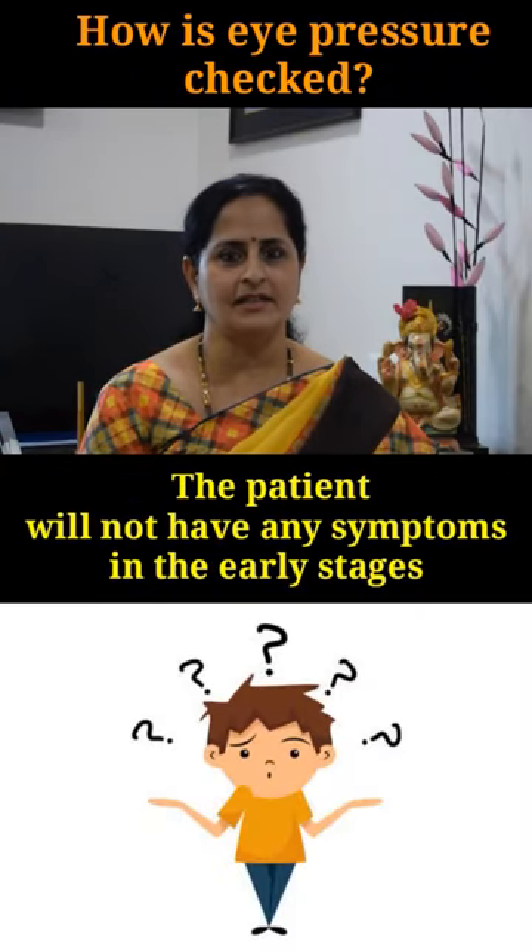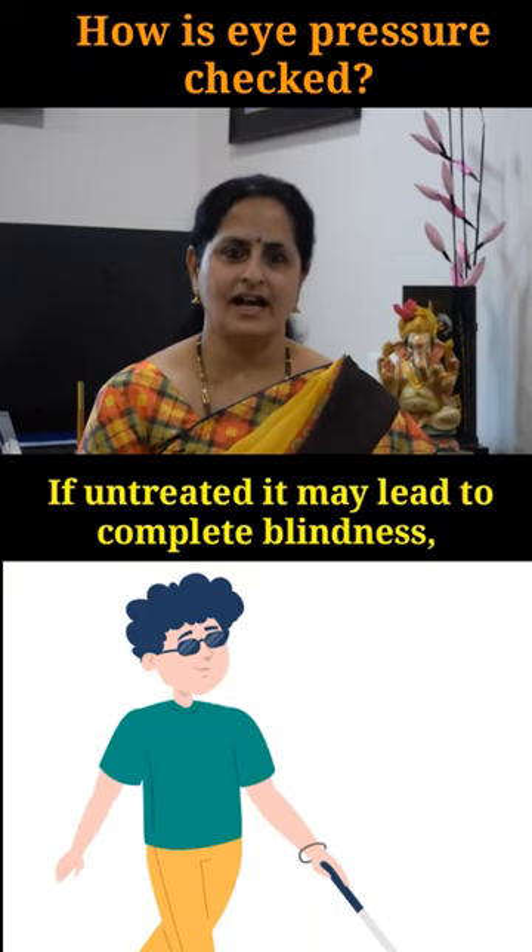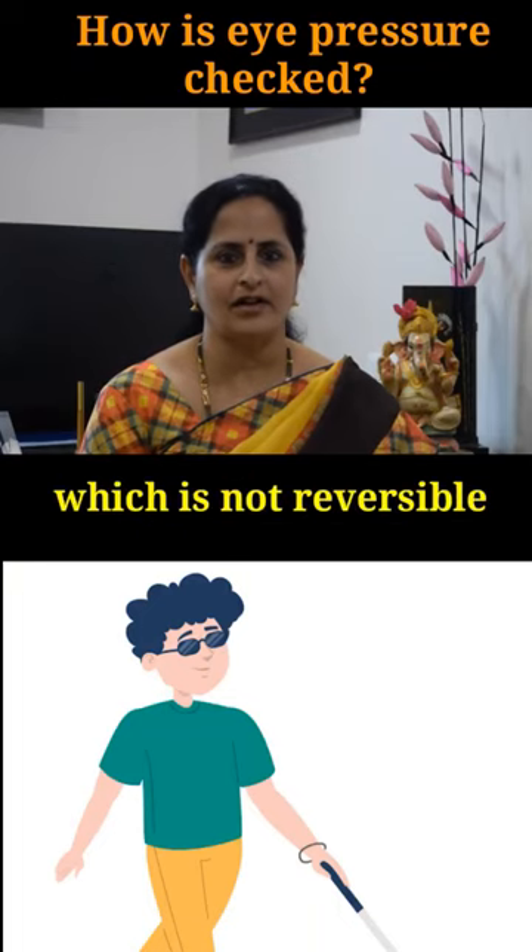The patient will not have any symptoms in the early stages. If left untreated, it may lead to complete blindness, which is not reversible.